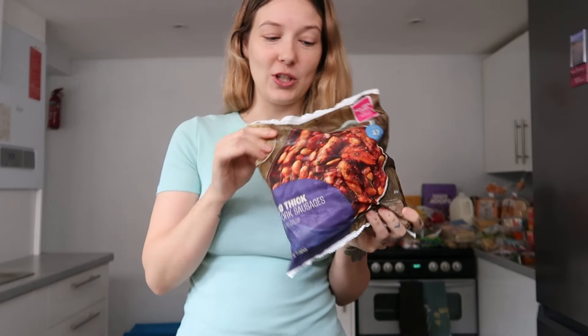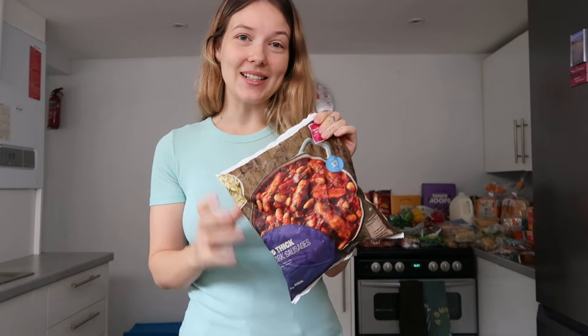Then I've got 20 thick pork sausages. I'm going to be splitting this into two dinners — sausage and mash in giant Yorkshires for one dinner, and then I'll cook some sausages, cut them up, and put them into a pasta bake for my second dinner this week.